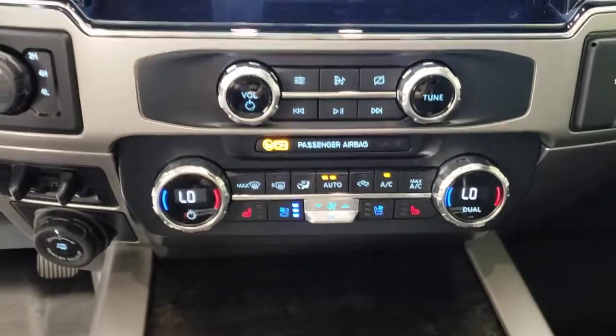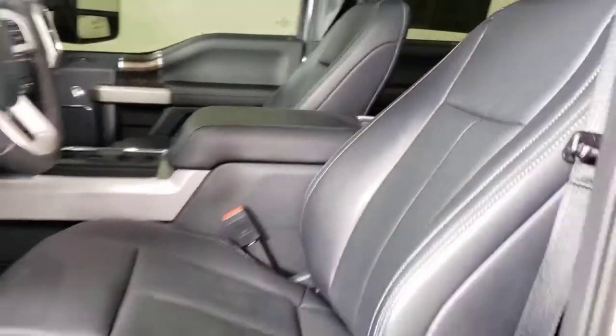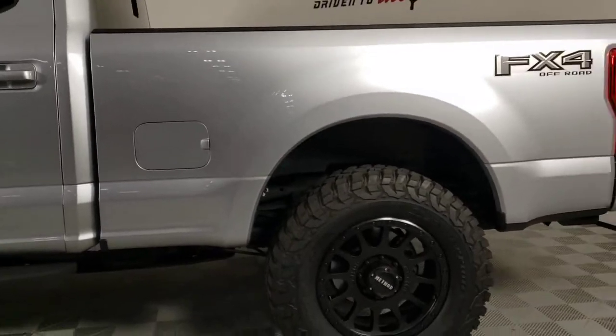The following are some of this vehicle's highlighted options: keyless entry, navigation system, power passenger seat, fog lamps, satellite radio, electronic stability control, dual-zone AC, power driver seat, aluminum wheels, leather steering wheel.